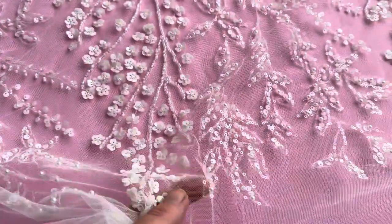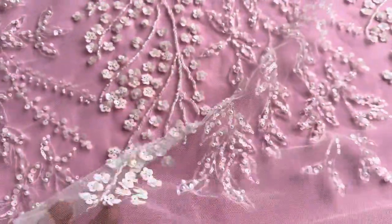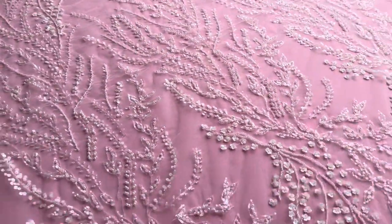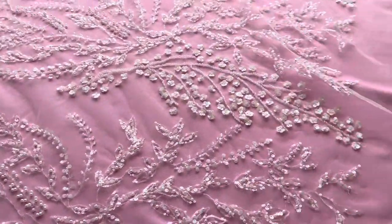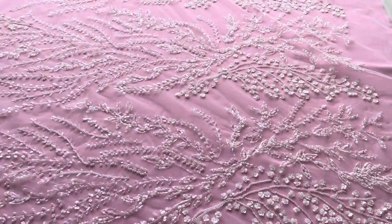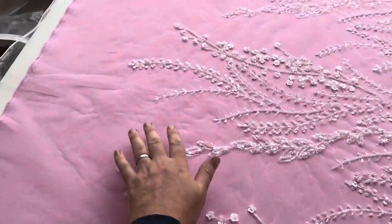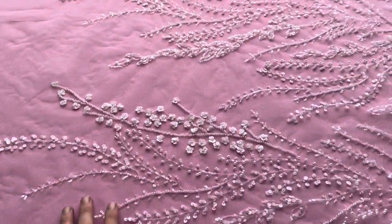You can see the sequins just catching the daylight there, just giving a little bit of twinkle. The pattern's one way, so I've walked around to the side of the table and just tried to pan across to demonstrate. It gives you a choice whether you want to use this at the bust line or on the hemline of the dress.